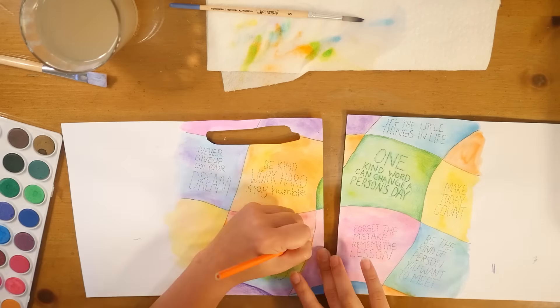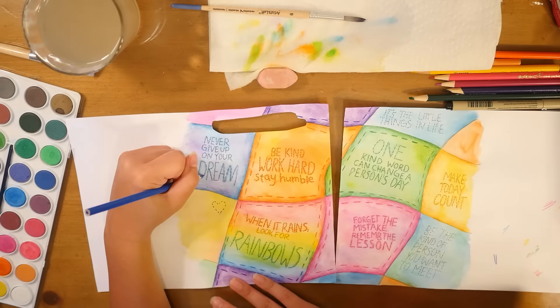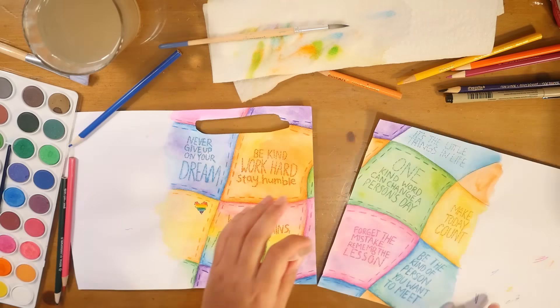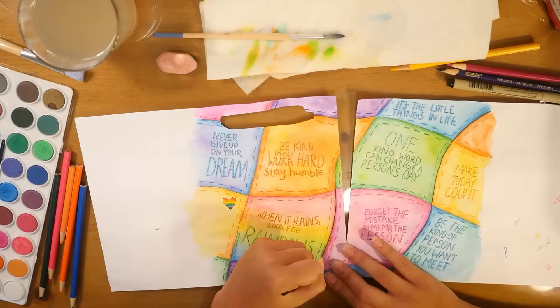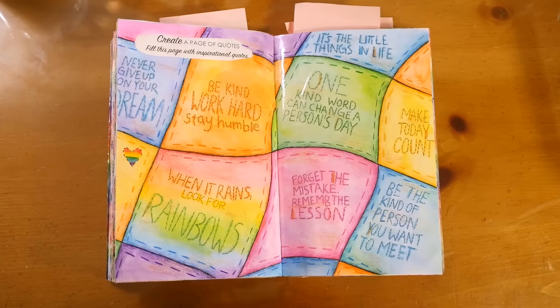I decided to make it look like a quilt and did the letters like they're supposed to be stitched on there. I looked on Google and found all these quotes, and as soon as I saw one about rainbows, obviously I had to use it and make a little rainbow square in there — had to sneak that in.